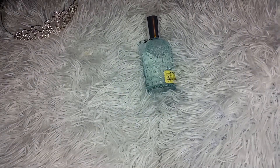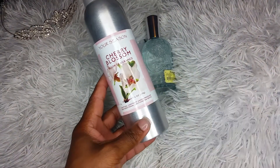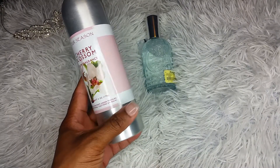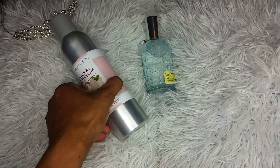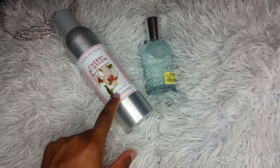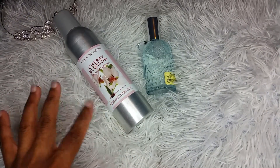Another thing I picked up at Marshalls was this Your Season Cherry Blossom Room Fragrance Room Spray. This was only $3.99 and I just like the container. This one is for my daughter. It definitely smells kind of like a floral, powdery smell to it.